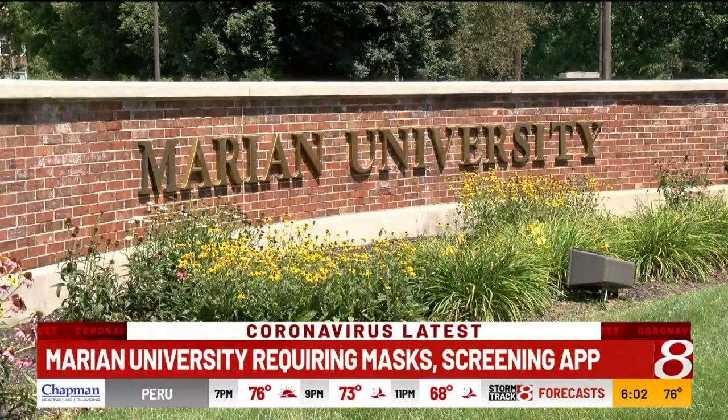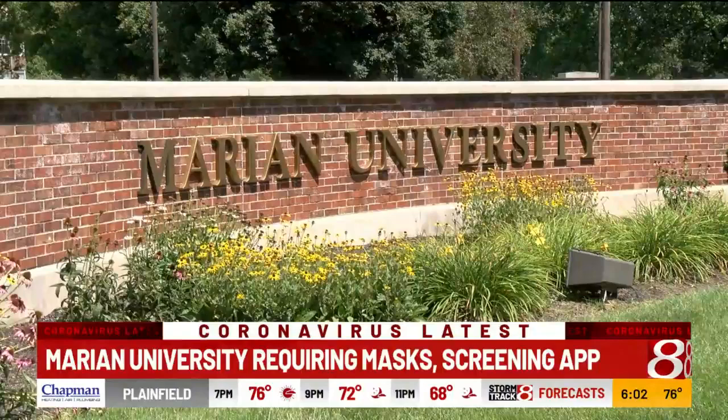Marion University says they'll be sticking to the tried-and-true masks and social distancing, but they're putting a lot of stock in the screening app when students come through. If you have any kind of a gathering, everybody's got to show their shield.